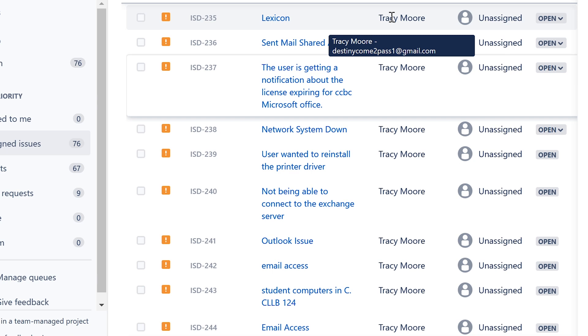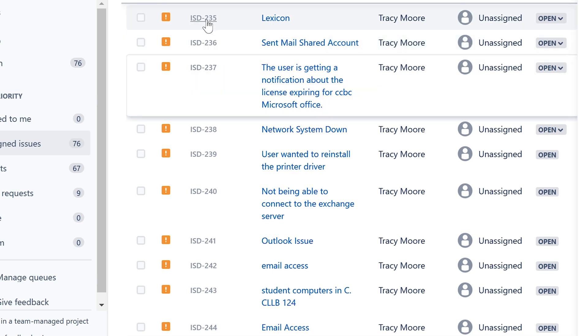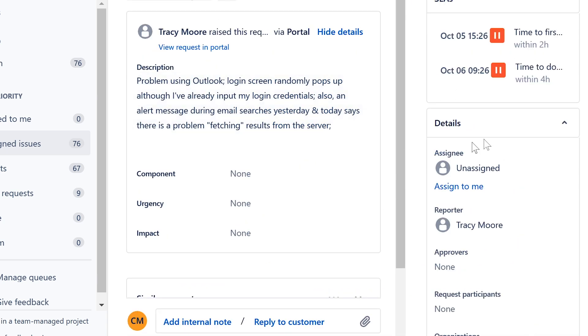We're going to do tickets today, but we're going to do them really quickly. I'm just going to give a quick solution and keep moving because we have 76 tickets in the ticketing system.